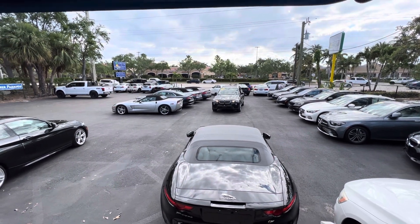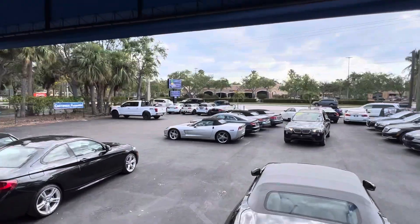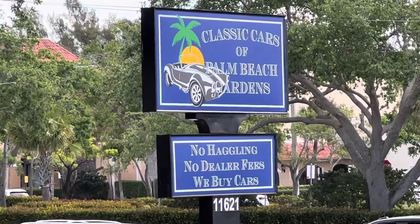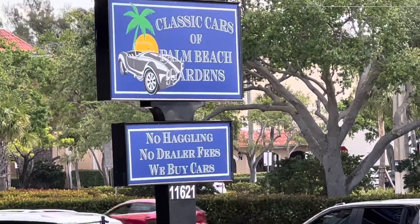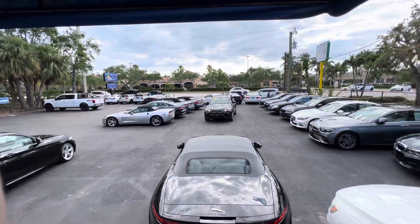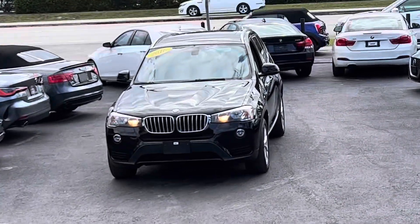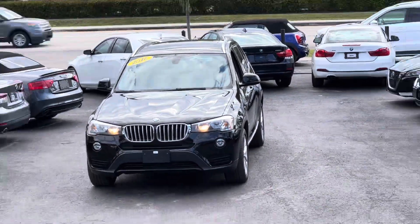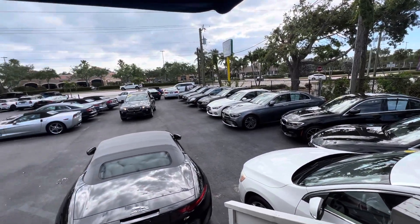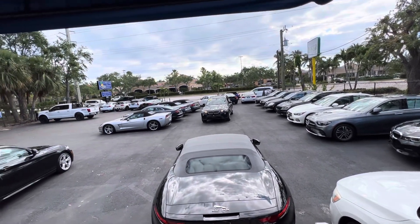Good morning everybody, this is Chris at Classic Cars of Palm Beach Gardens and we are going to do a walk-around condition video on this 2016 BMW X3 that we just took in on trade. We do these videos for out-of-state and out-of-town buyers, anybody who's not going to get a chance to see the vehicle in person.